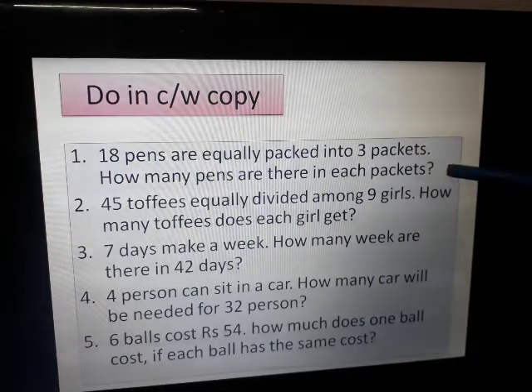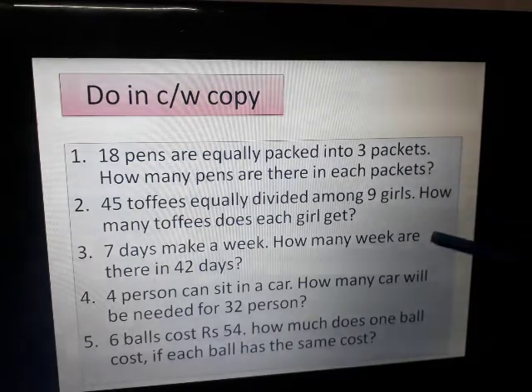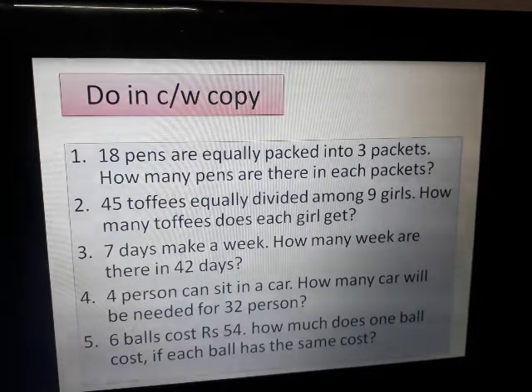18 pens are equally packed into 3 packets — how many pens are there in each packet? 45 toffees are equally divided among 9 girls — how many toffees does each girl get? 7 days make a week — how many weeks are there in 42 days? One week is equal to 7 days, so mention that in your copy.